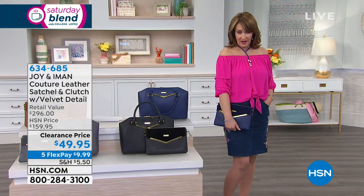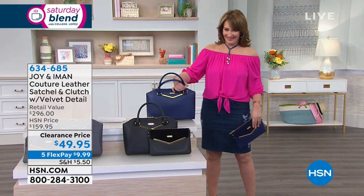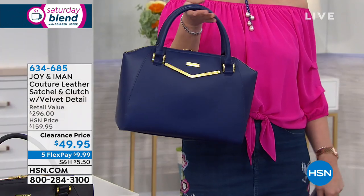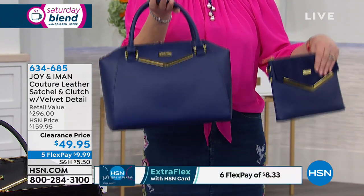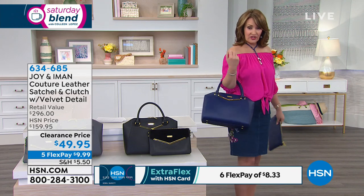Unbelievable, right? Gorgeous bag, all leather, $49.95. And you're getting both bags! I know — $49.95 for this gorgeous thing. Look at this cute bag.